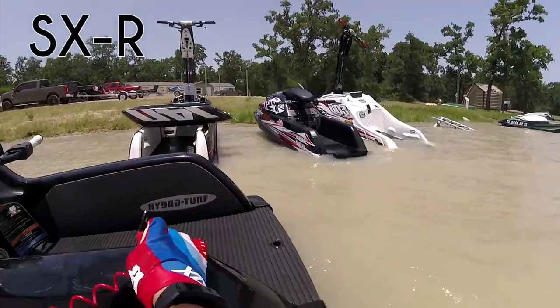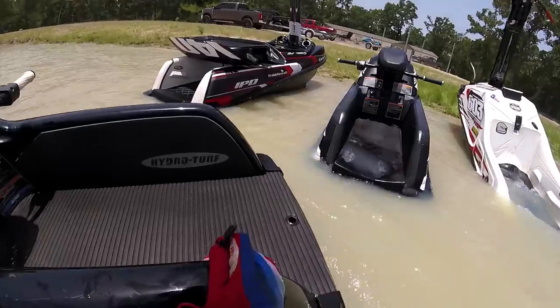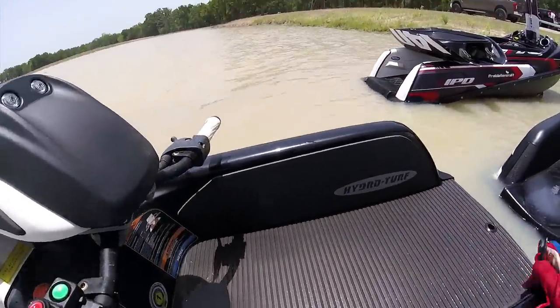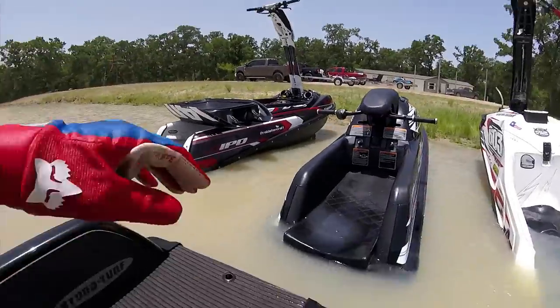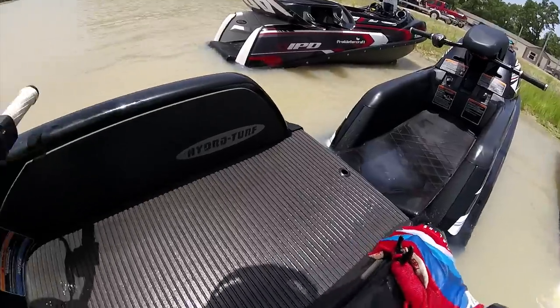Let's go over to my Superjet here for a little comparison. You can see the much larger ski and much larger tray on the SXR lined up next to it.